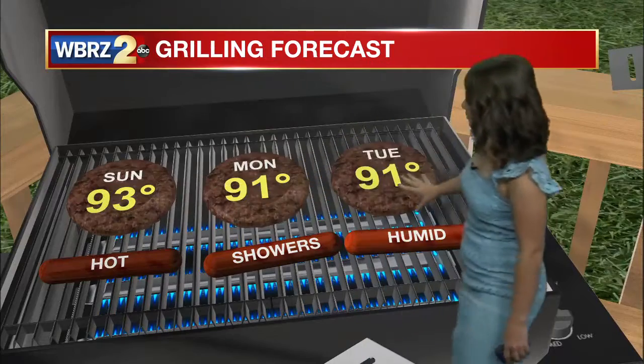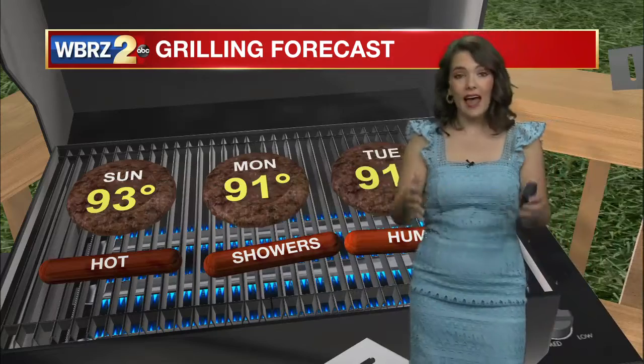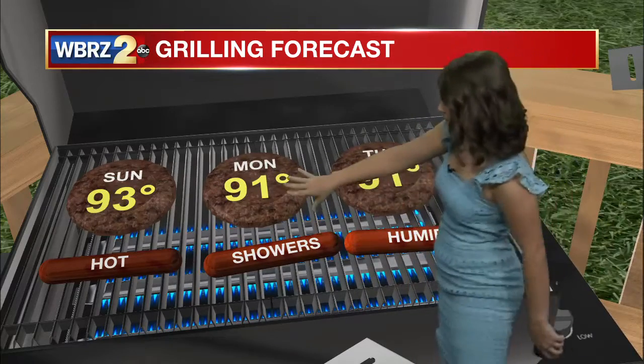Quick check of our grilling forecast — today is a good day, the best day as we head into the rest of the week to get out and do some grilling. It is going to be on the warmer side, but as we head into Monday and Tuesday we're looking at a lot more showers.